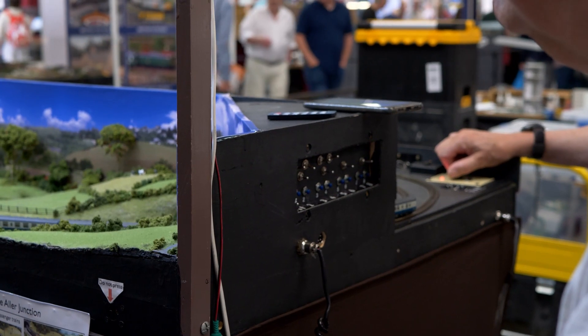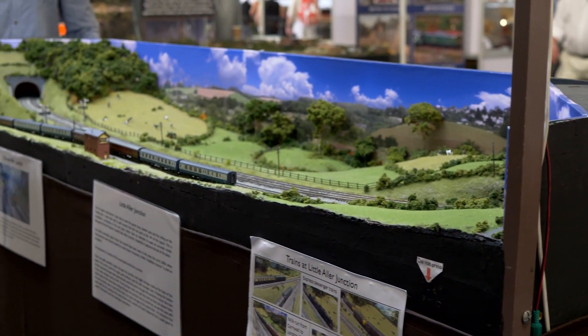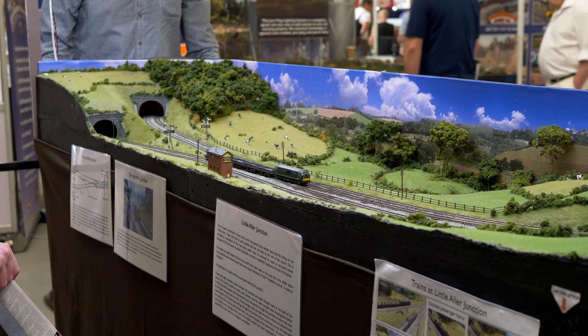A simple control panel was built so that pushing one button for each track in the storage yard changes all the points in one go for the route. A couple of rewires were necessary before everything worked correctly.